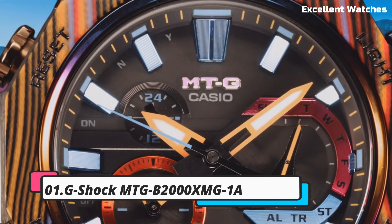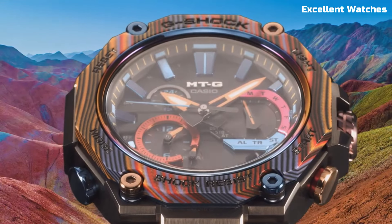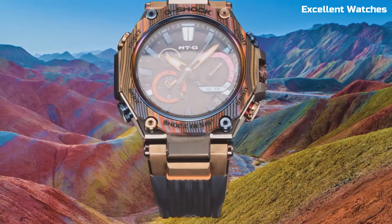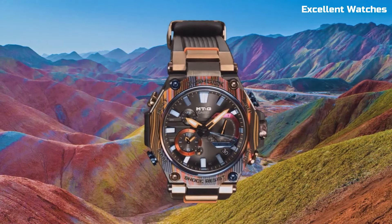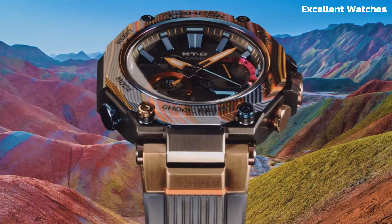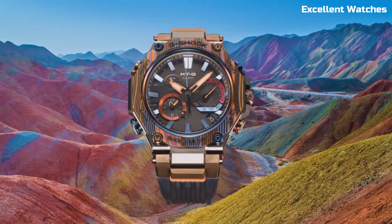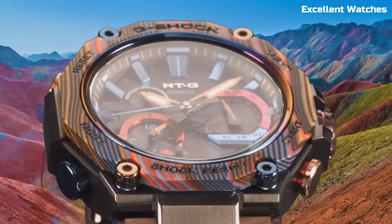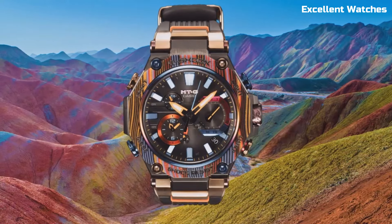Number 1. The G-Shock MTGB2000 is a fusion of elegance and toughness. This watch redefines G-Shock's premium MTG series with its stainless steel case and band, delivering a sophisticated and robust timepiece. It features G-resist technology, providing resistance against shocks, vibrations, and gravitational forces. Solar-powered and connected via Bluetooth, it's always precise and keeps you updated on time zones and alarms. The watch offers a world time function, chronograph,